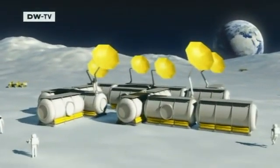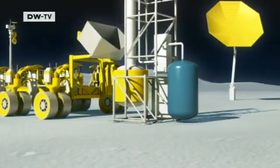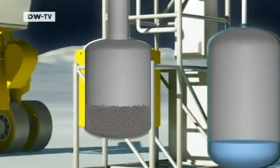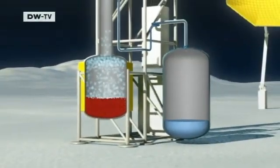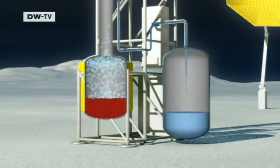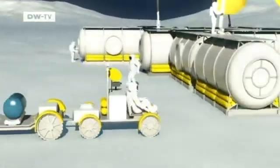This is how water mining on the Moon might look. Special harvester vehicles collect the lunar dust, which is sifted and put into reactors. Then the dust is heated to release hydrogen, oxygen, and other elements. The gases can be processed to yield water and fuels, which are then loaded onto transporters to supply the station.